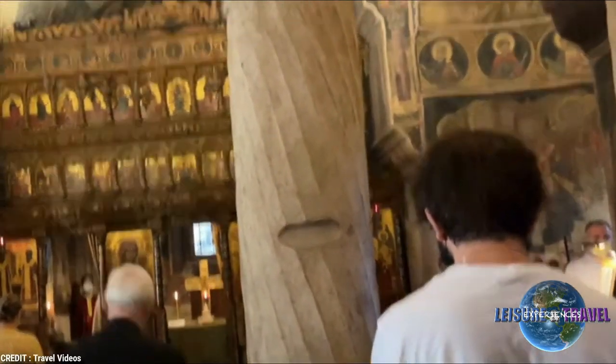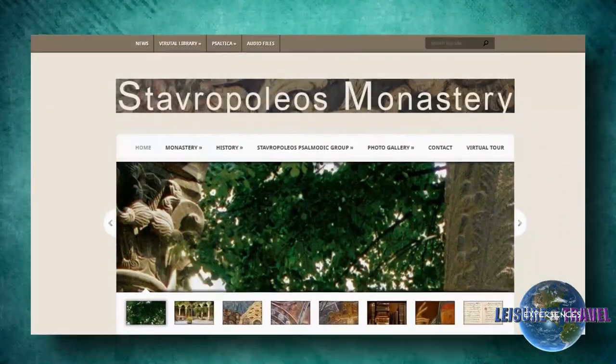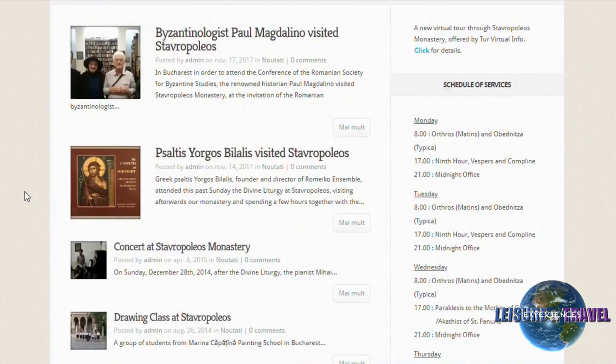It is noted for its unique library that houses a large collection of books related to Byzantine music. Be sure to check the church's website for news of concerts and other events, which are available to the public.